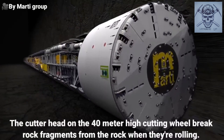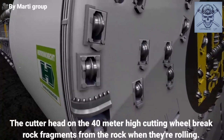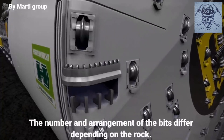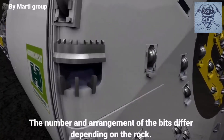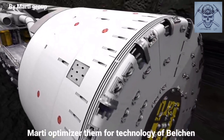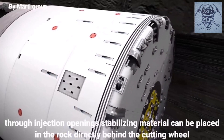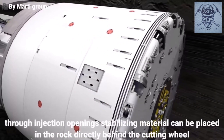The cutter heads on the 14-meter-high cutting wheel break rock fragments from the rock when they're rolling. The number and arrangement of the bits differ depending on the rock. Marti optimized them for the geology of Belkin. Through injection openings, stabilizing material can be placed in the rock directly behind the cutting wheel.